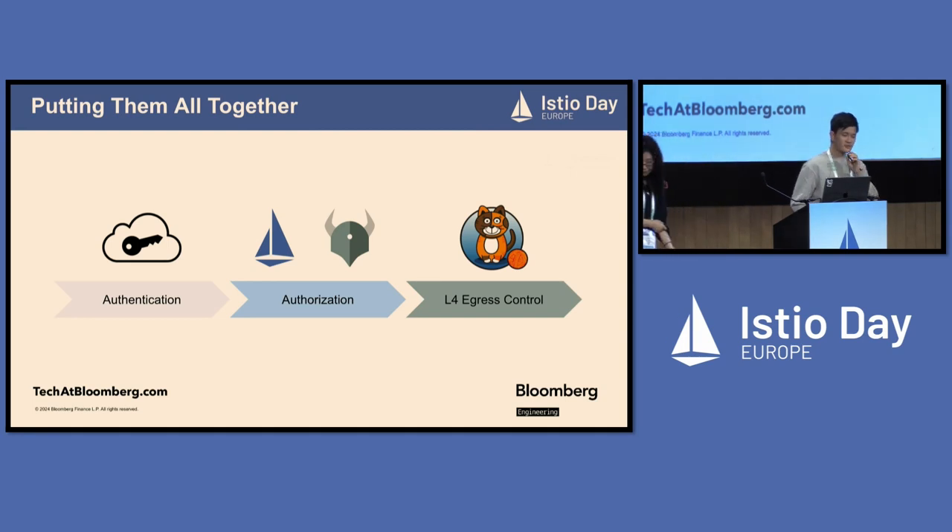In summary, we have SSO based on OAuth 2 for authentication, a custom policy store with Istio and OPA for our authorization system, and Calico to build our L4 egress control. That's it for today's presentation — thank you all for your interest in this topic and for attending.